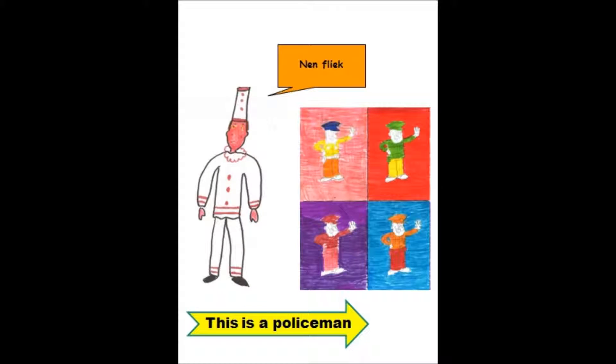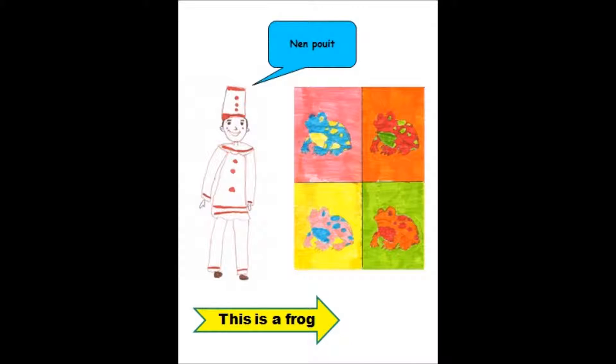This is a policeman. Dit is een politieagent. Een fliek. Dit is a frog. Dit is een kikker. Een pie.